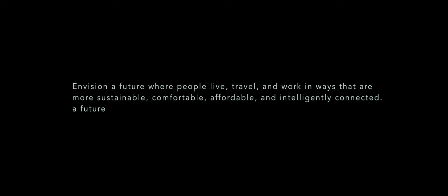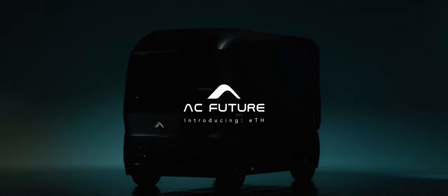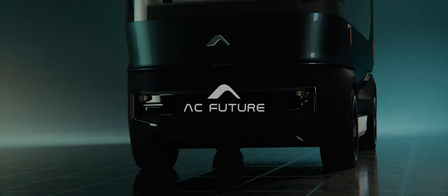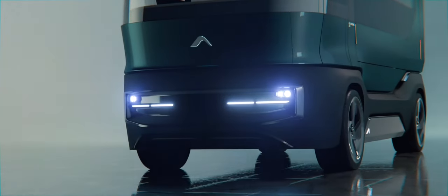The AC Future ETH looks like the perfect companion for short-distance adventures, but it's just a concept right now. Recreational rides have been growing in popularity over the past few years as more people discover the beauty of living off the grid. Following the trend, AC Future presented the ETH, an all-electric concept designed by Pininfarina with expandable walls that turns it into a luxury living space and a mobile workspace.